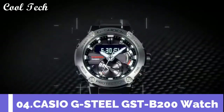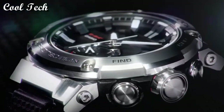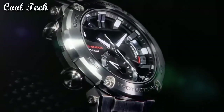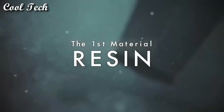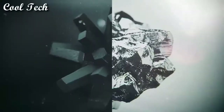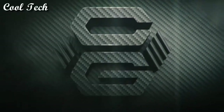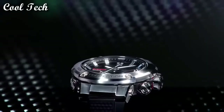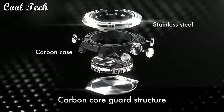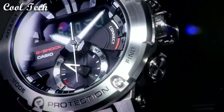Top 4. Item shape: round. Dial window material type: mineral. Display type: analog and digital. Case material: carbon stainless steel. Band material: resin, band length: men's standard.